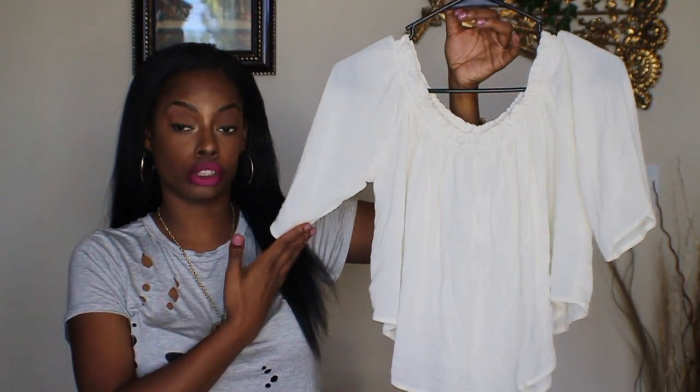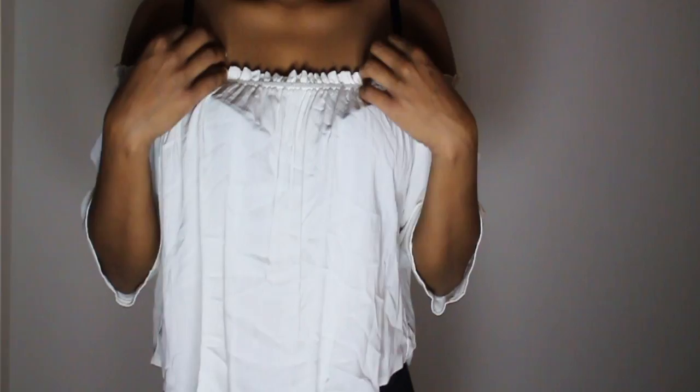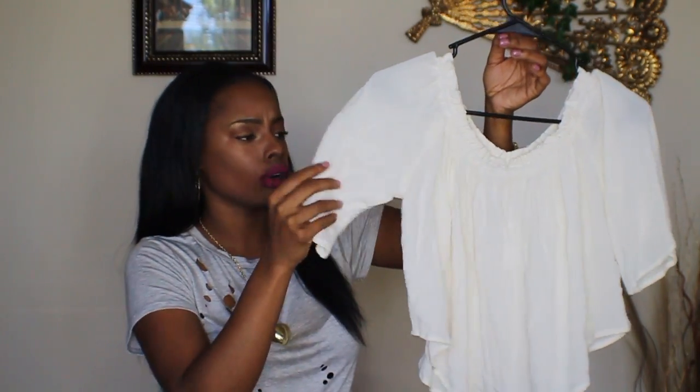The next piece I want to share with you guys is this off-white colored off-the-shoulder top that I picked up from Wet Seal. It has more of a longer sleeve than the other shirts and I love this shirt for its fabric. It's super lightweight and so flowy. I thought it would be cute for the spring and summer.